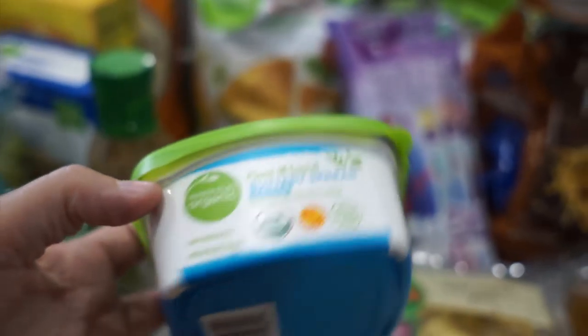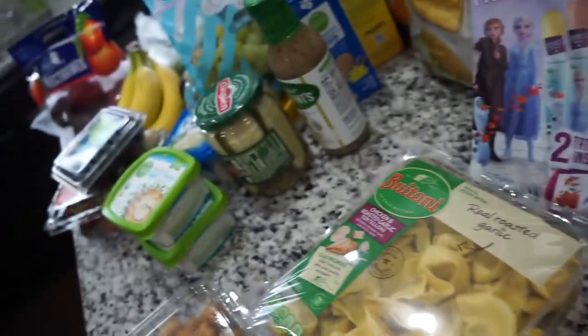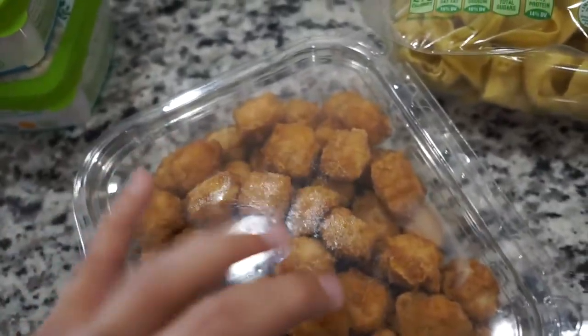Next I have a plant-based organic buttery spread. I would like to be vegan — small victories — and since I use butter for a lot of things, I got this one too.